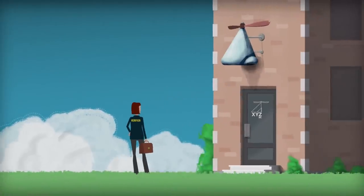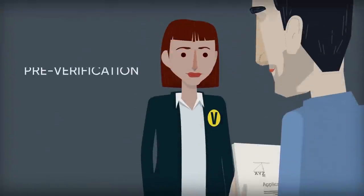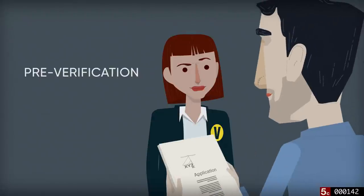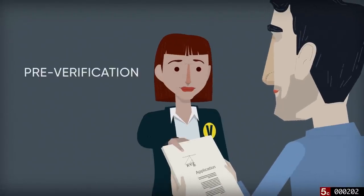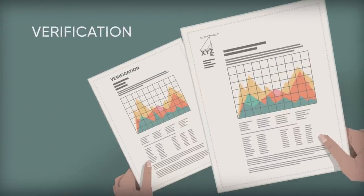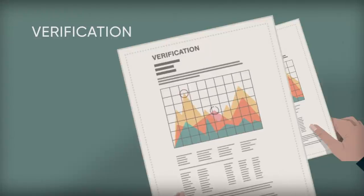Here is a simple synopsis of the process for meeting the criteria. The innovator provides information about the technology, its purpose and performance claims to the verifying organization. Pre-verification: the technology's performance parameters are determined in order to specify precisely what will be verified. Verification: the verifier reviews test data provided and may recommend that the innovator provide more.